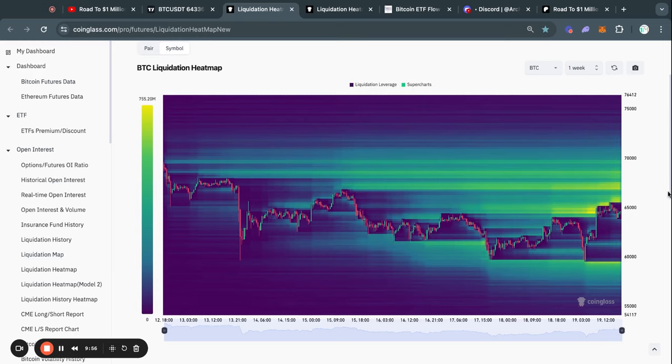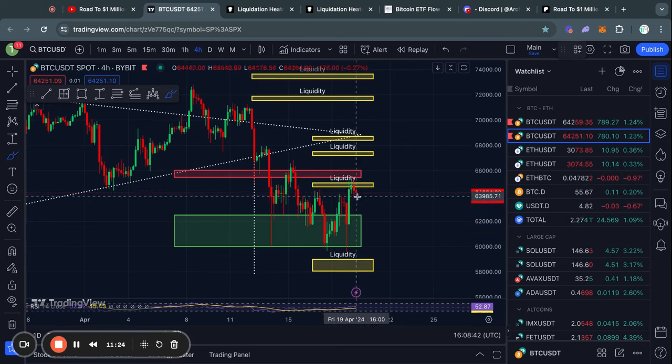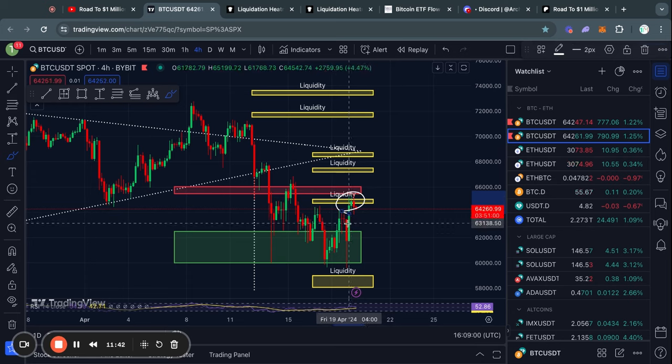Taking a look at the one week Bitcoin liquidation heatmap in the short term, you can see that we took out this liquidity to the upside at about 64.5k. And you can see that we got started on sweeping these levels of liquidity all the way up to $66,000, but we didn't fully complete that sweep. It is very clear that most of the liquidity is to the upside because there are hundreds of millions of dollars of liquidity sitting there. I have drawn it out in this chart right here with these yellow boxes. So yesterday, you can see we took out this big level of liquidity.